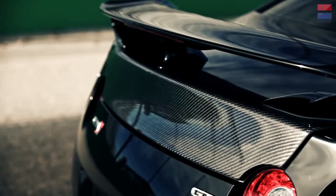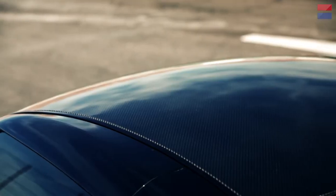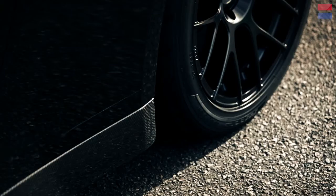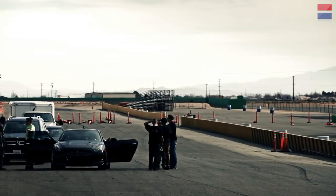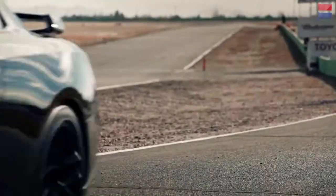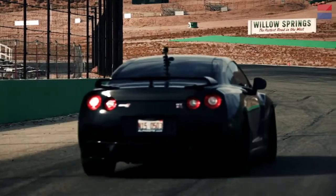The car weighs about close to stock — we maybe lose about 75 pounds in the carbon fiber parts, but we retain everything in the factory: air conditioning, seats. We definitely have customers who drive it every day. I've got a customer in Florida who just beats the living hell out of the car. And that's what we built it for — have fun with it, use it every day.